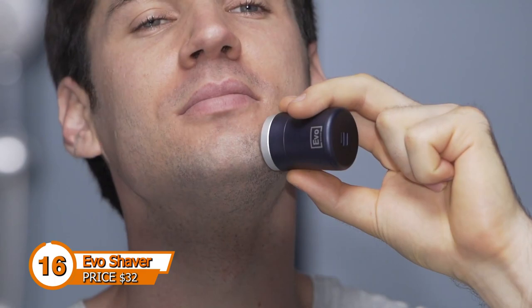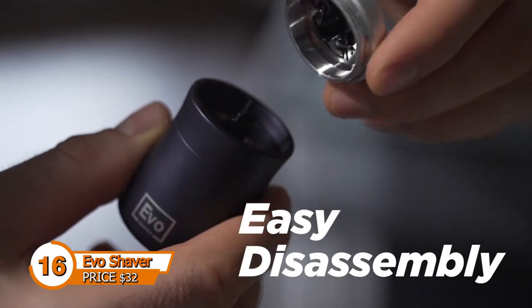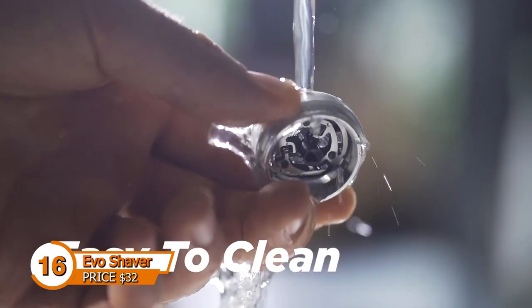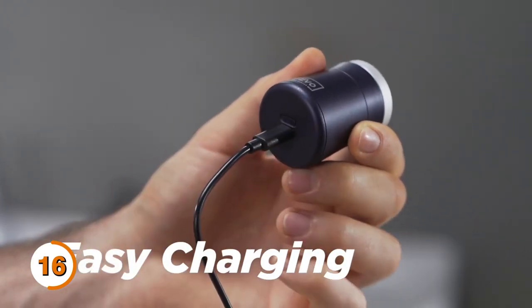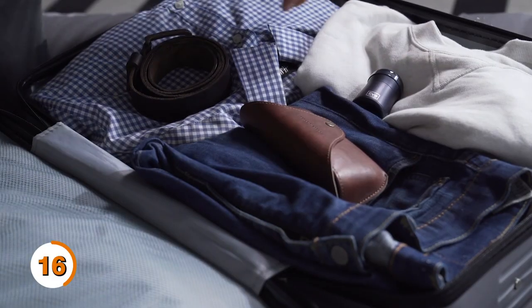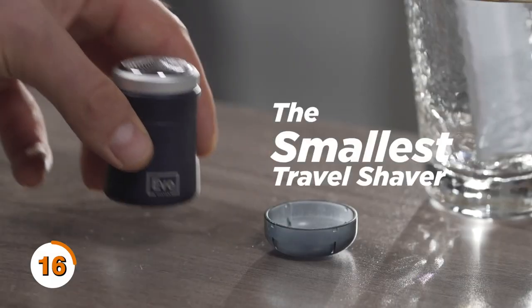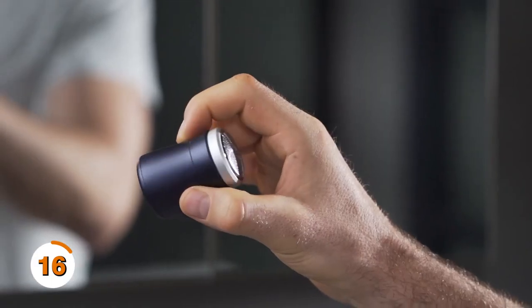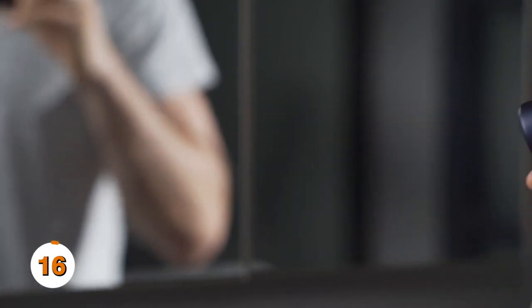Up next, we have the Evo Shaver. This revolutionary shaver is designed to give you the closest, most comfortable shave possible. Its unique bi-directional blades move in both directions to catch even the most stubborn hairs, while the built-in skin sensor adjusts the blade pressure to prevent irritation. This shaver also has an intelligent LED display that shows the battery level and cleaning indicator. Not to mention the Evo Shaver is also waterproof, so you can easily clean it under running water.